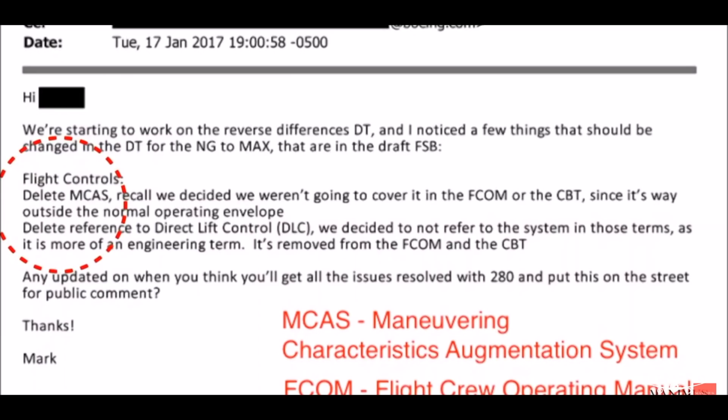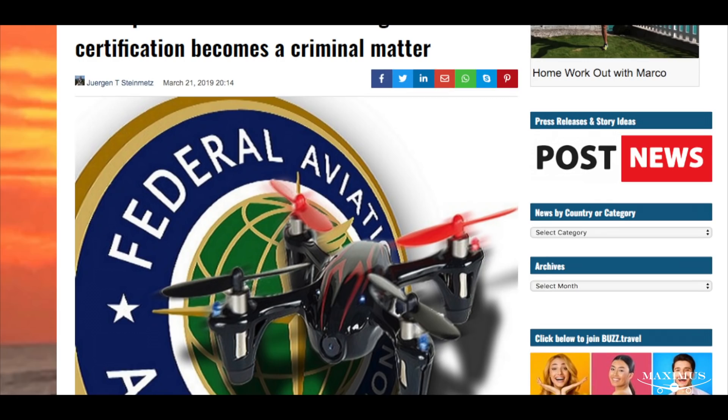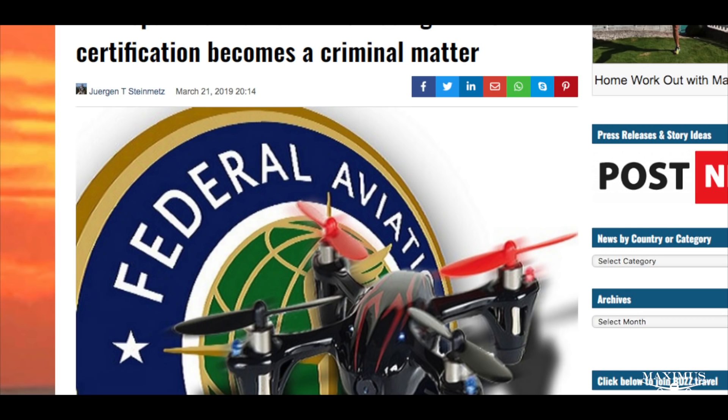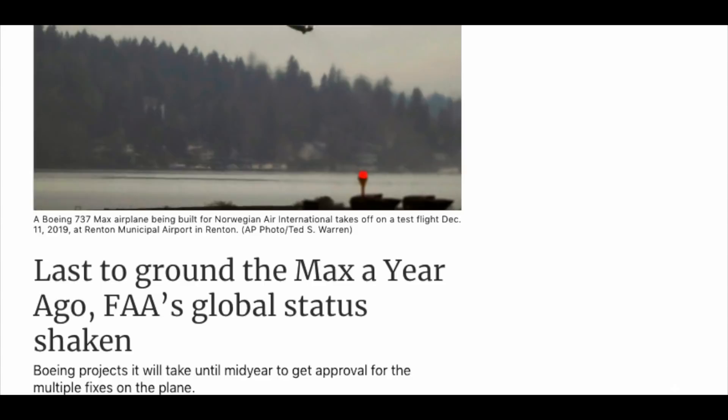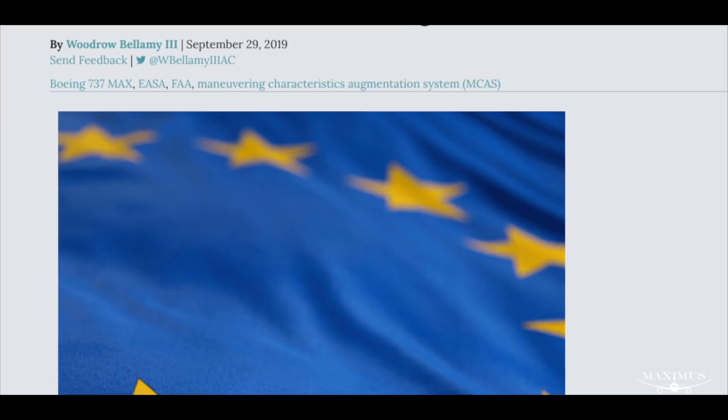Even so, the FAA's reputation is already ruined. For decades, aviation regulators have relied on reciprocal agreements to speed up the process of certifying airplanes in other countries — if an airplane is approved by one regulator, it's almost always approved by all of them. Now, however, Europe, China, and India each want to certify the airplane independently, which will add months to the timeline. Once the MAX gets its regulatory green light, it will still be several months before it can carry passengers again.